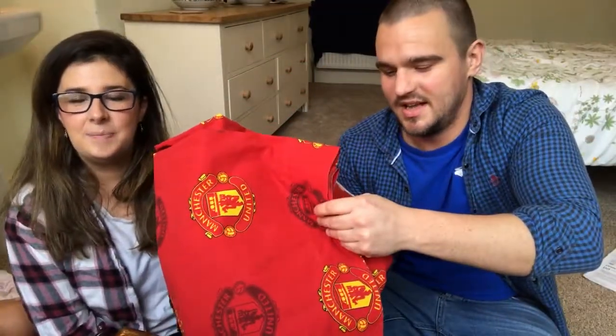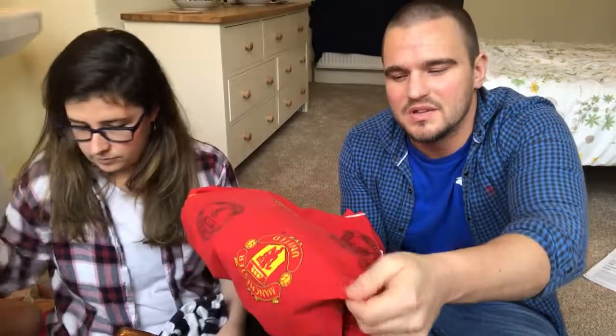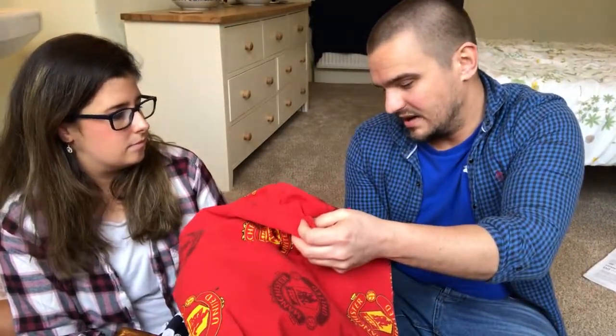I begrudgingly picked up some Man United curtains — I'm a Tottenham fan but I was having a slow day. We do okay with Liverpool and Man United bed sheets and bedding. These were two seventy-five and they look in really good condition, clearly cleaned beforehand. I'm hoping for about fifteen quid, probably with free postage.